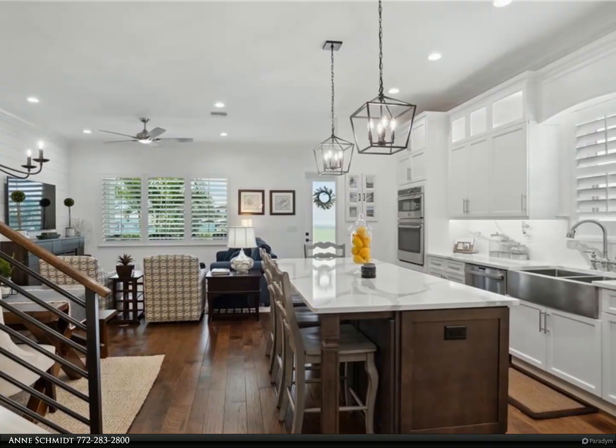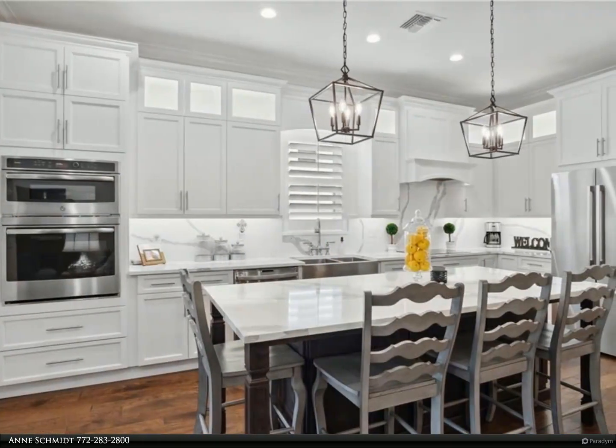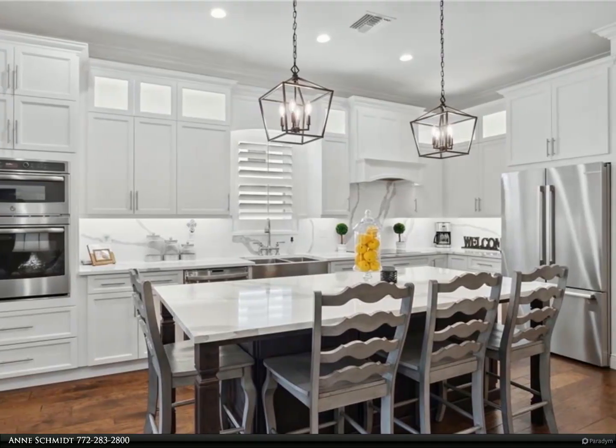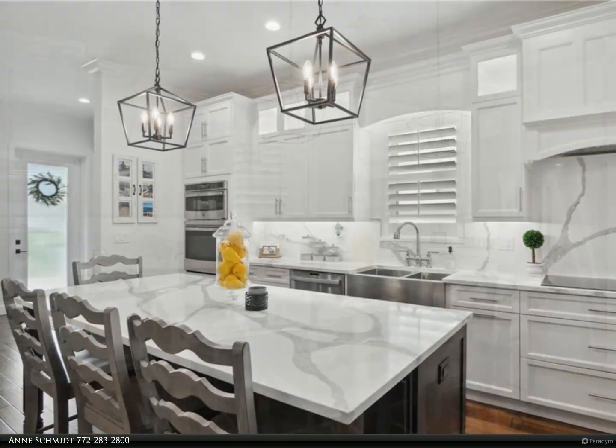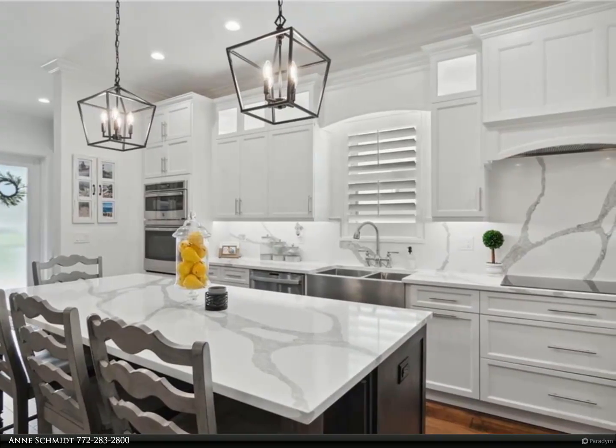The custom kitchen features an oversized island, quartz counters, a farmer's sink, stainless steel appliances, wooden cabinets, a separate pantry, and bright windows.